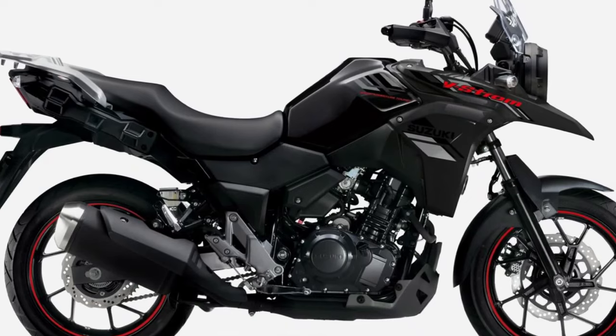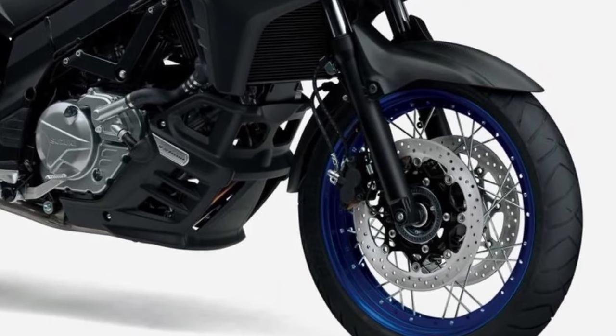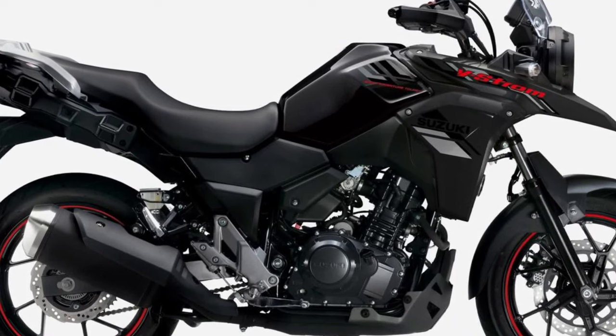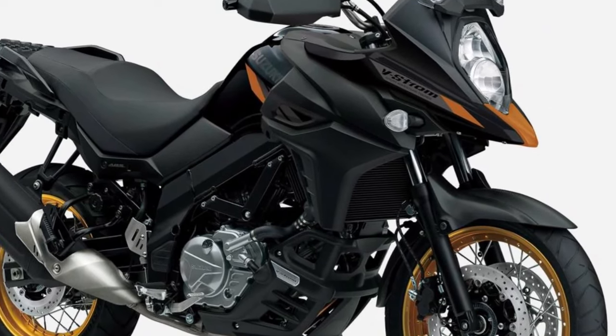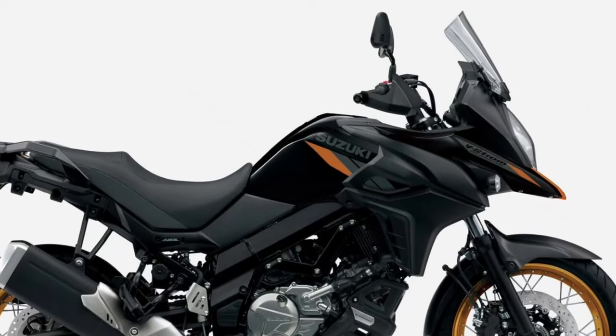Opening up a world of adventure for riders of all skill levels, comfort is a priority on the V-Strom 250, with an upright riding position, spacious seat, and well-positioned controls ensuring fatigue-free riding, even on long journeys.